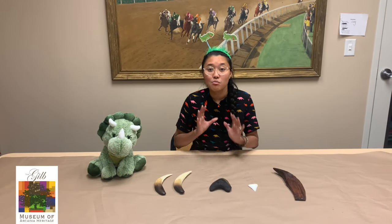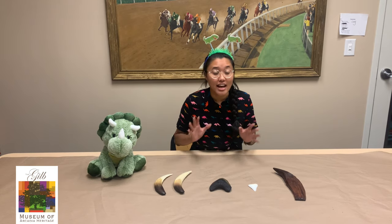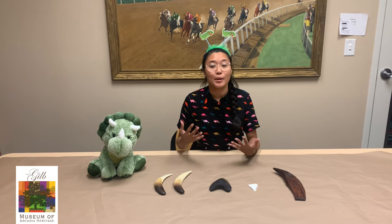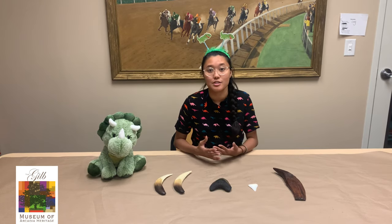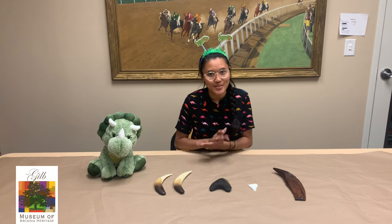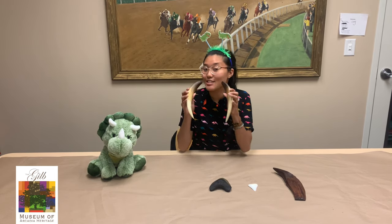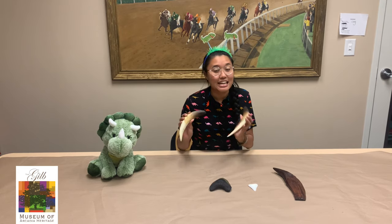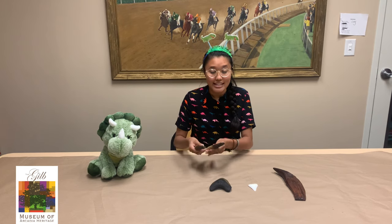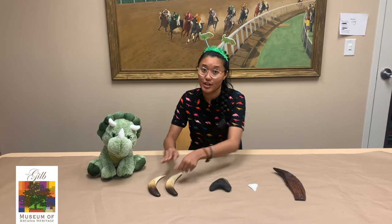Here we have more examples of fossils from the museum's collection. These actually aren't real fossils, but they're casts based off of real fossils, and we have them in our collection for teaching purposes like for this video. To start off with, we have these — you can guess what these are. These are the teeth of a saber-toothed cat, which existed during the ice age. These actually were not used for hunting, but just for decoration.